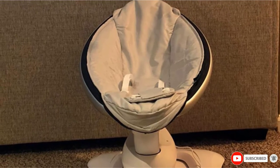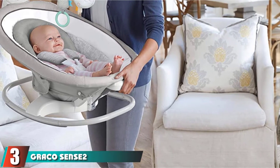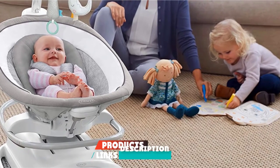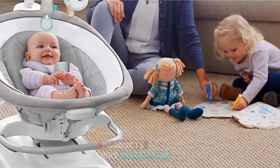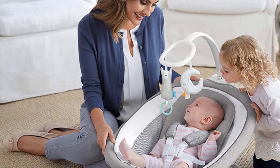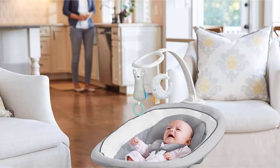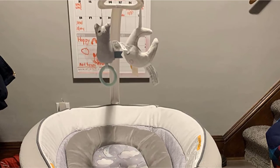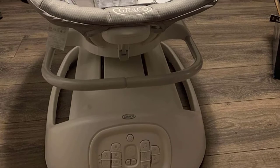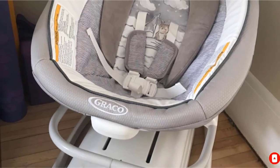The number 3 position is held by the Graco Sense2Soothe Baby Swing. If you're all about smart home gadgets, you've got to get a swing that measures up. This is a truly innovative baby swing that detects and responds to baby's cries by automatically adjusting the swing settings to best suit your little one. With 8 different motion options, 3 swing speeds, and 15 songs and sounds, it's bound to find the right combination to comfort your crying baby. Once you find the winning combo, you can save the settings for next time and skip the trial and error.